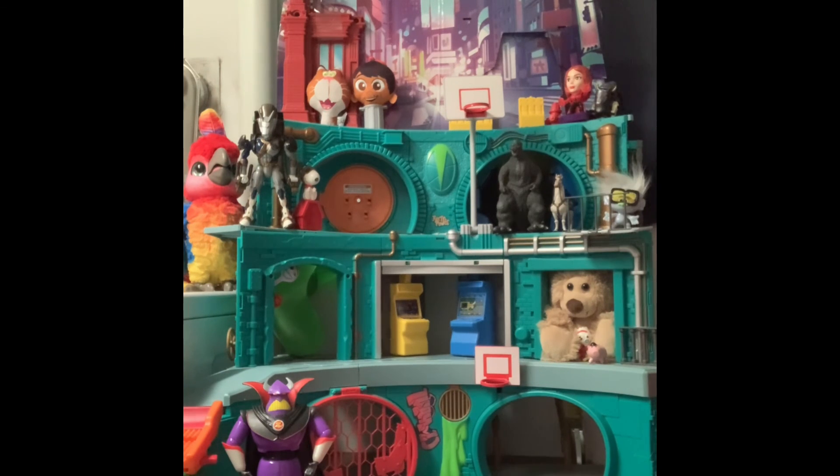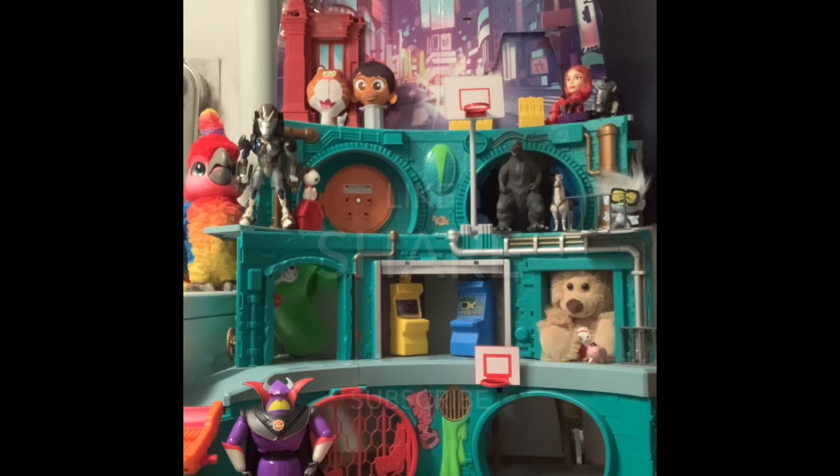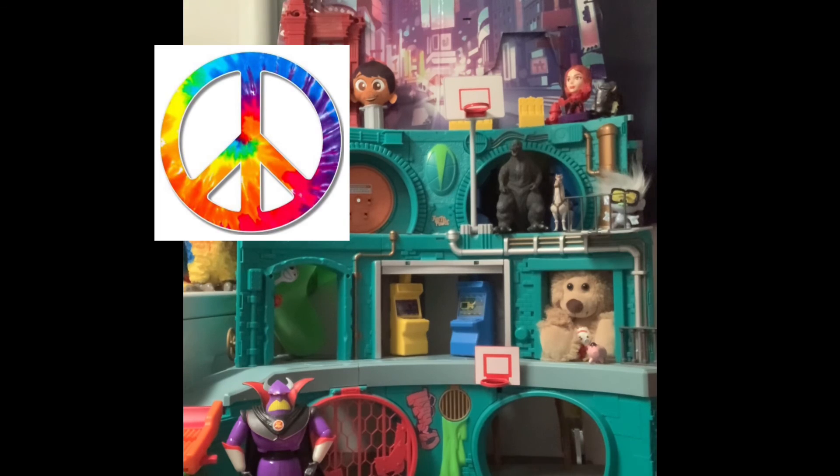Thank you for joining us. If you like what you see, hit like, share, and subscribe. If you want us to keep making videos, let us know — and we will keep making videos, even if you didn't want us to. So we'll be going out to the thrift shops and seeing what else we can find. Have a great night and see you later.